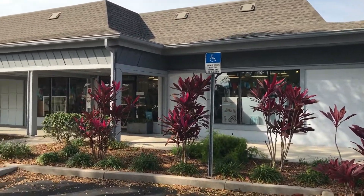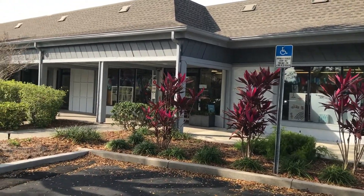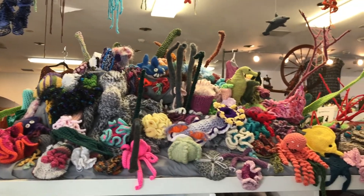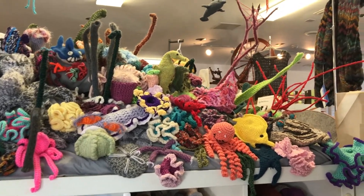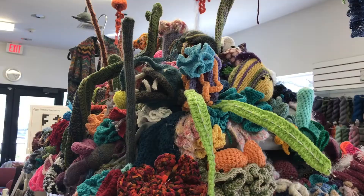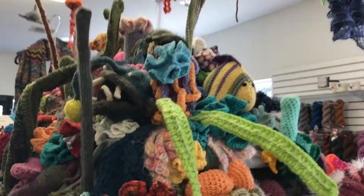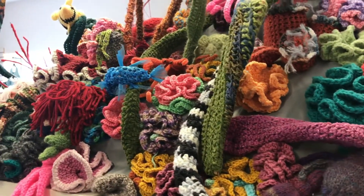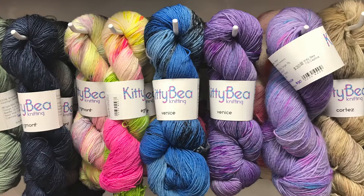The moment I walked into A Good Yarn, I saw the reef made out of all types of fiber art — knitted, crocheted, and felted items that made up a beautiful colorful reef. That intrigued me for quite some time. Then I met the owner Susan and the other associates, we talked for a while and I walked around the store. It's a big store — they have a lot to offer.